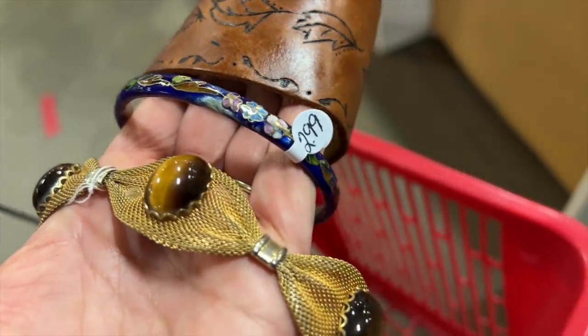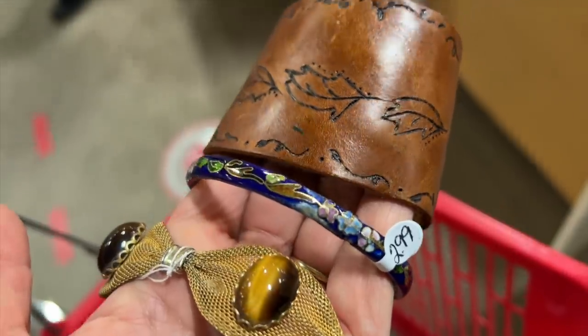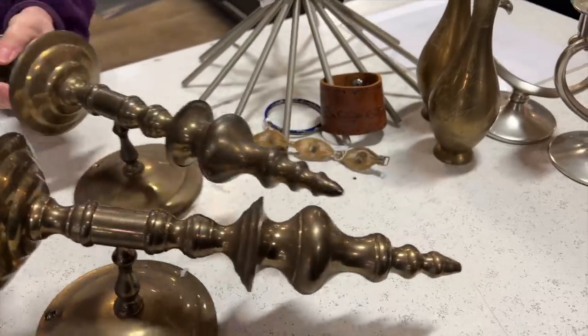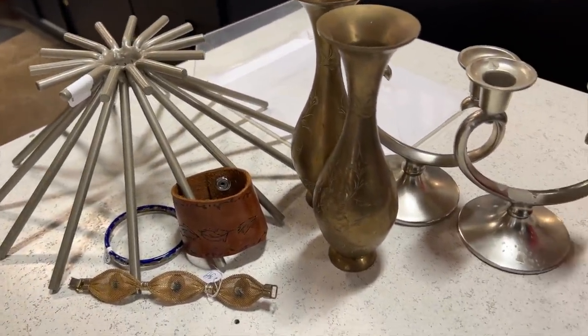I had to set my phone down while looking through the jewelry because I needed both hands to dig through it. I found three great pieces of jewelry — no sterling today, but I am super happy with my haul. As usual, I love Retails.